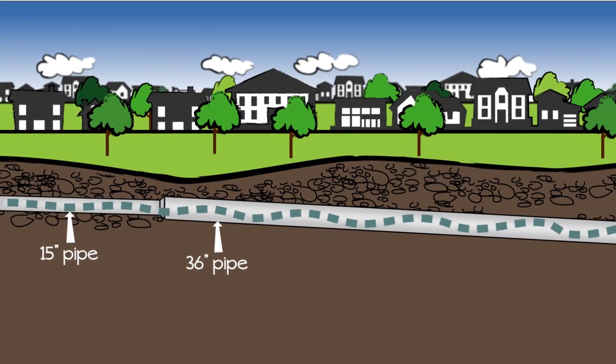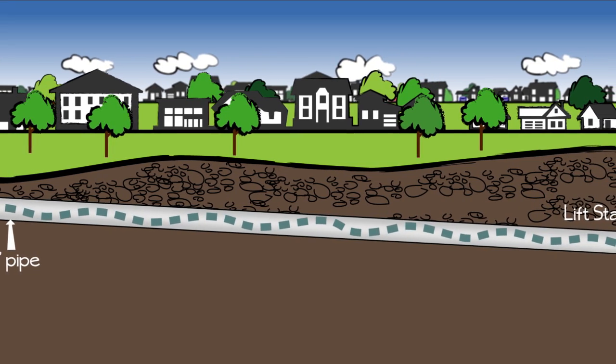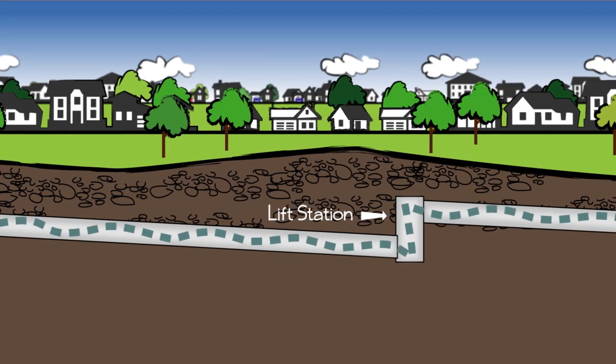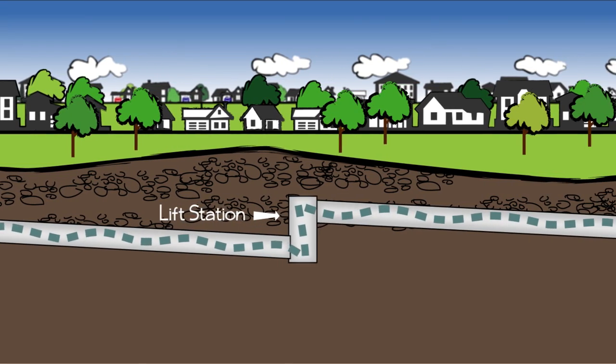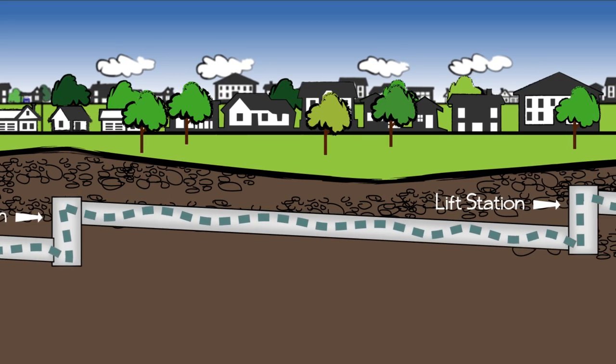These pipes move a lot of wastewater. Wastewater flows primarily from your house to the treatment plant with the help of gravity. Every now and then a lift station pumps the flow up so it can resume flowing by gravity again. There are more than 10 lift stations throughout our collection system.